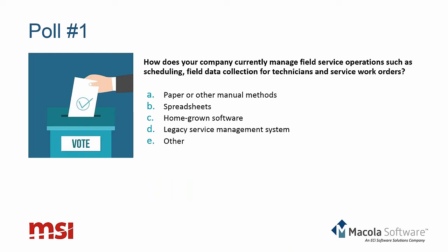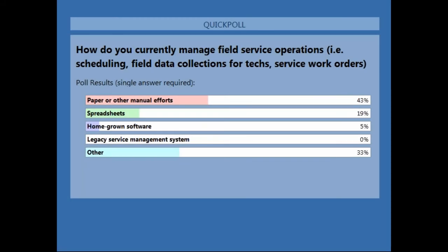We want to ask you a poll question — the first of two. How does your company currently manage your field service operations? Things such as scheduling, collecting data in the field by the technicians, and service work orders. The results are in. Paper or other manual efforts: 43%. That doesn't surprise me at all — McCola customers on this call are probably looking for a system, so that's not surprising. Spreadsheets: 19%, also not surprising.